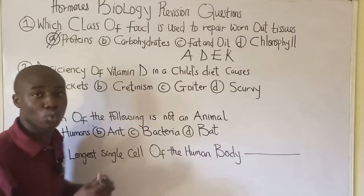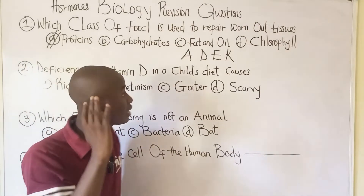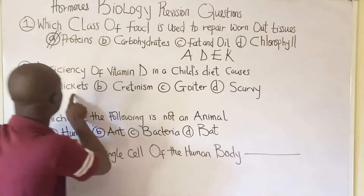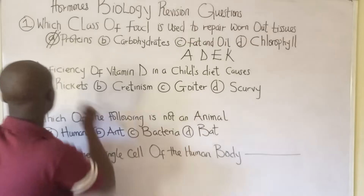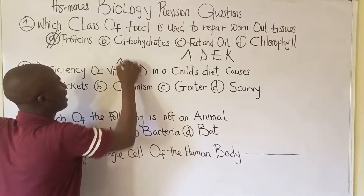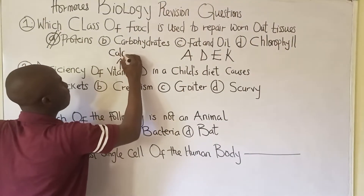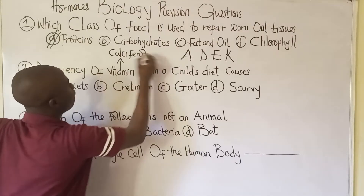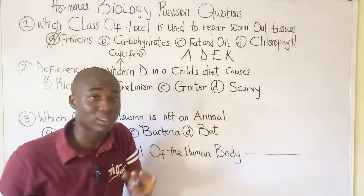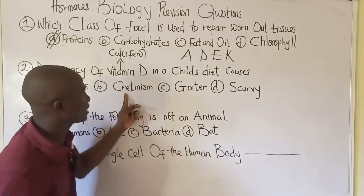Moving to question number two: deficiency of vitamin D in children's diet causes rickets — option A. Vitamin D is a fat-soluble vitamin called calciferol. Deficiency of vitamin D in a child's diet leads to rickets, but in an adult it leads to osteomalacia.